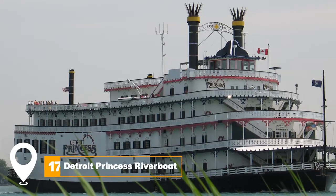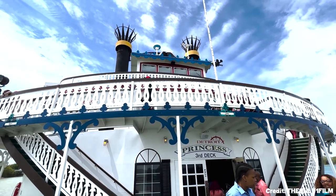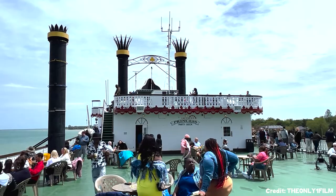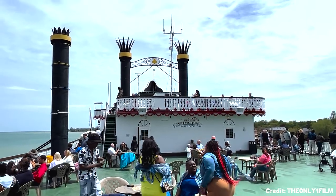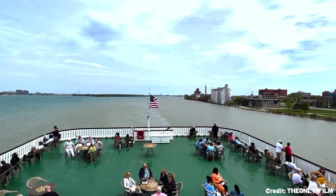At number seventeen, we have the Detroit Princess Riverboat. This five-story riverboat offers various cruises along the Detroit River, each with unique themes. Enjoy beautiful views of the Detroit and Windsor skylines while dining, dancing, or simply relaxing on deck.